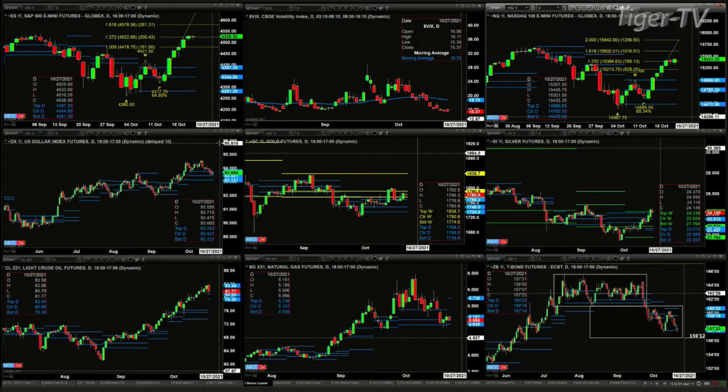Silver is giving us a signal. Even though it's back a decent amount today, it's still well above the top of its daily profile. It's close to closing above the top of its weekly profile, which is 24.23. If it does that tomorrow, you get a change in trend signal.